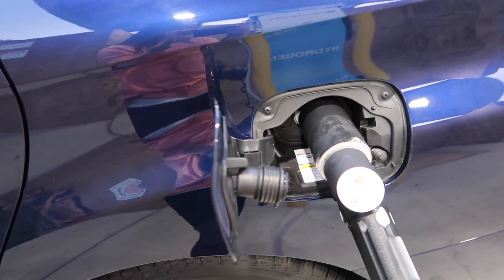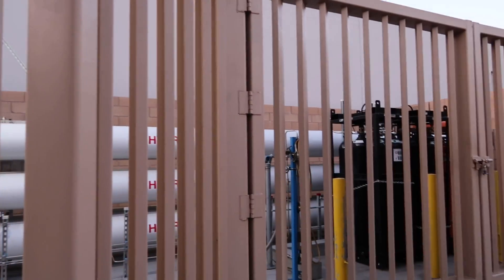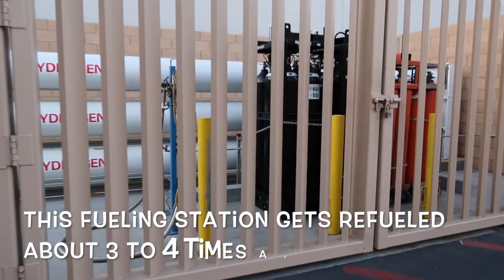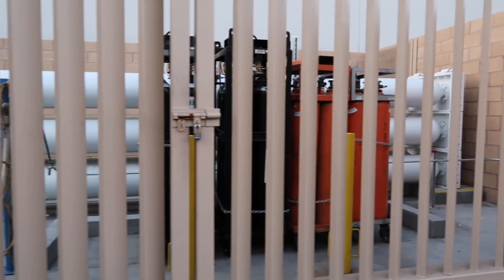Some hydrogen is made on-site at a fueling station using a process that splits the hydrogen molecules from water. The electricity for that process can come from either on-site solar panels or from the local electrical grid. Most hydrogen for fuel, however, is made in large hydrogen processing plants and then trucked to the station and stored in large above-ground tanks.